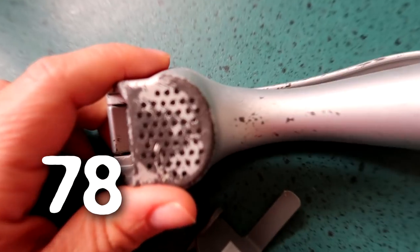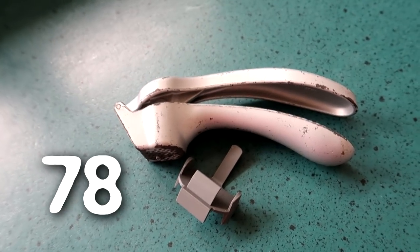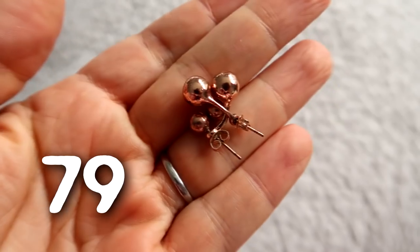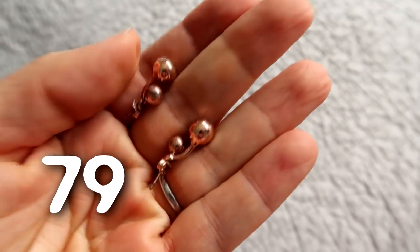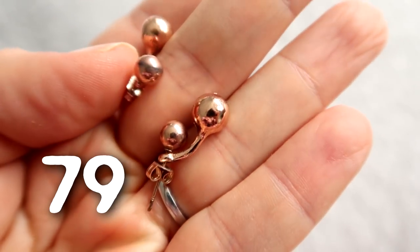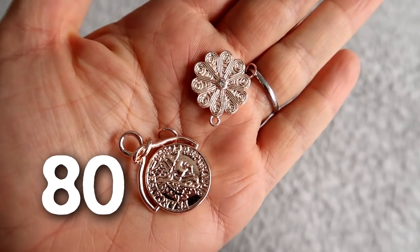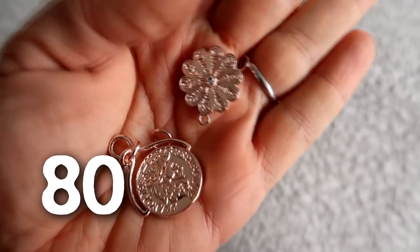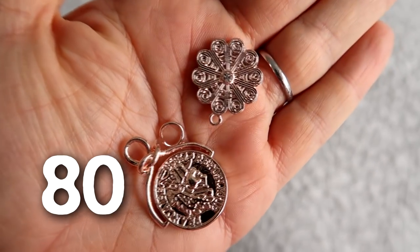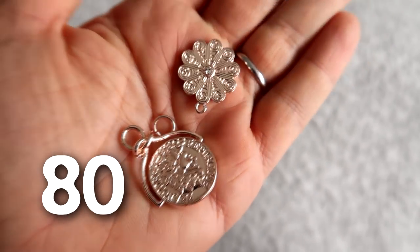It's a bit worn but it still works exactly the same, and even if she gets a new one this will tide her over until she does. This pair of rose gold earrings is kind of tarnished and really old looking, so it's time to let them go. I bought a set of rose gold choker-style necklaces and two of them had pendants on — I thought they looked a bit cheap and I just wanted the necklace without the pendants, so I took the pendants off and I'm just going to toss them.